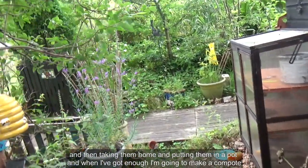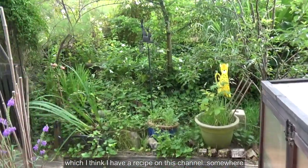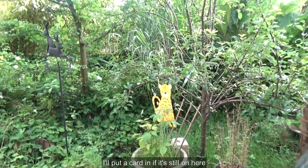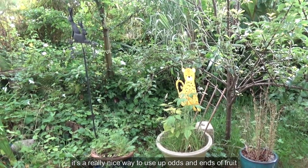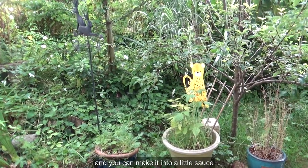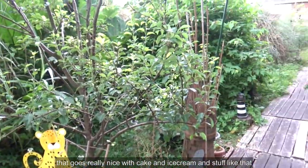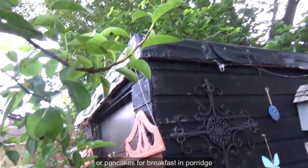When I've got enough, I'm going to make a compote — I think I've got a recipe on this channel somewhere, I'll put a card in if it's still on here. It's a really nice way to use up odds and ends of fruit. You can make it into a little sauce that goes really nicely with cake and ice cream and stuff like that, or on pancakes or breakfast in porridge.